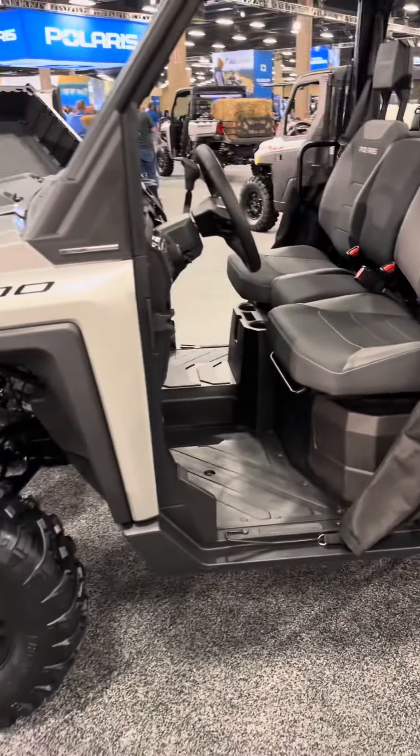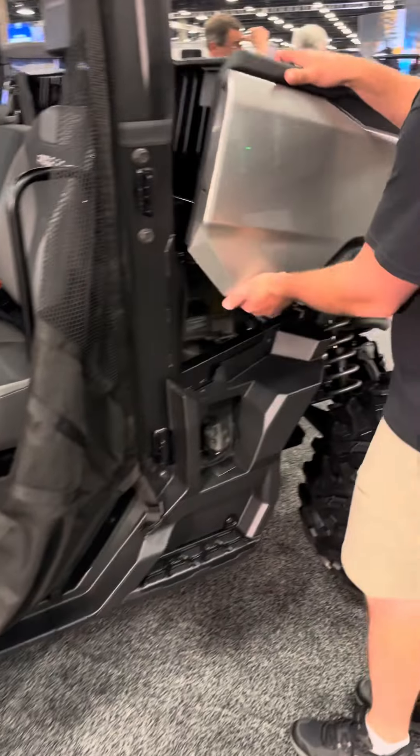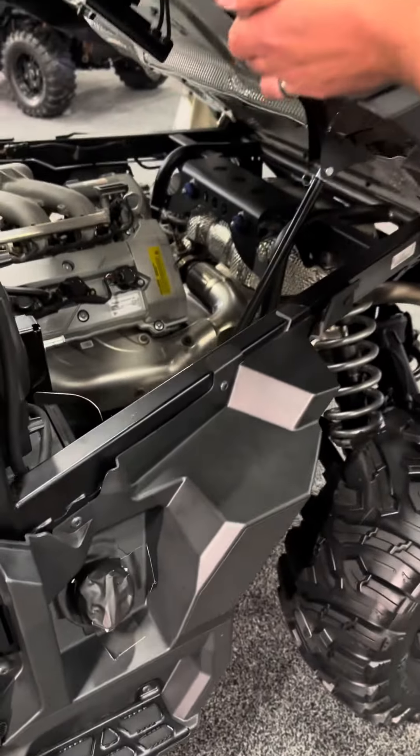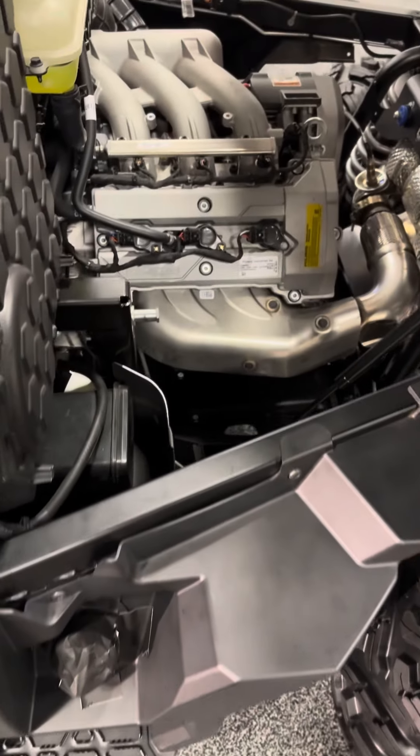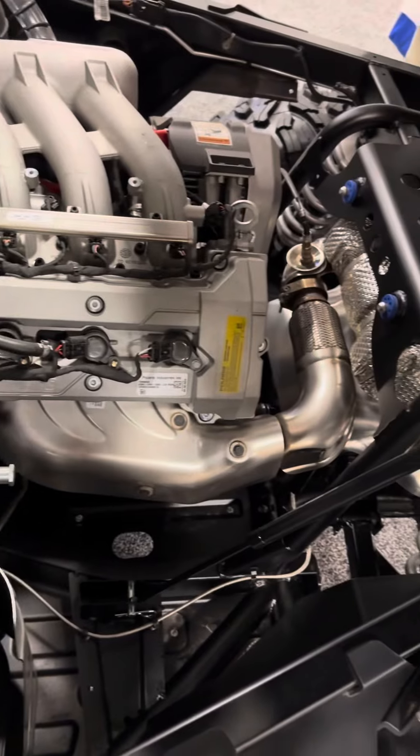This is the new three-cylinder with 110 horsepower, paired with a steel drive transmission — an automatic steel drive transmission.